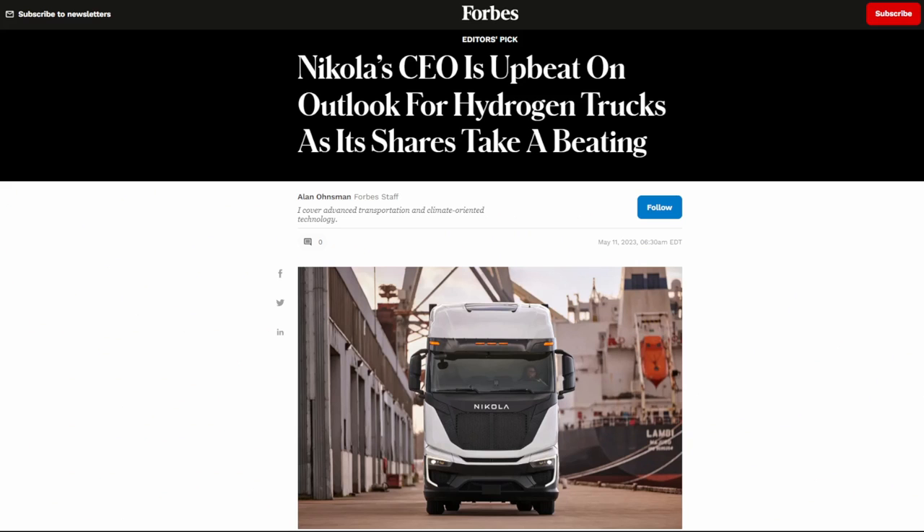In this video, I want to explain exactly what Nikola and Bosch's partnership brings to the table, as well as explaining the advantages from a cost and sustainability perspective that hydrogen trucks will provide, because obviously today there is a lot of debate between battery electric and fuel cell.